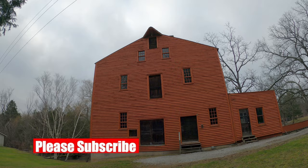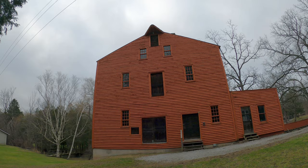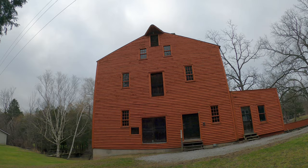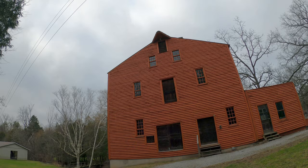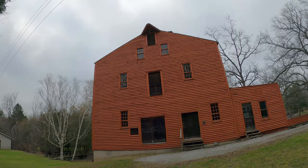So this is the Bacchus Mill, circa 1798. It's one of the oldest, if not the oldest, still remaining mill in Ontario. Usually these buildings succumb to fire over the course of the years, and fortunately this one has not.